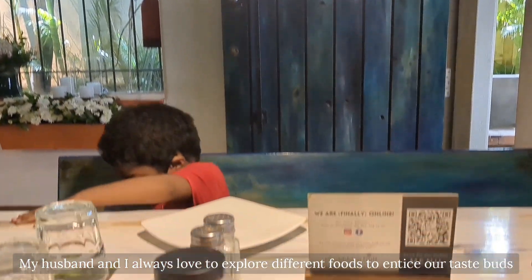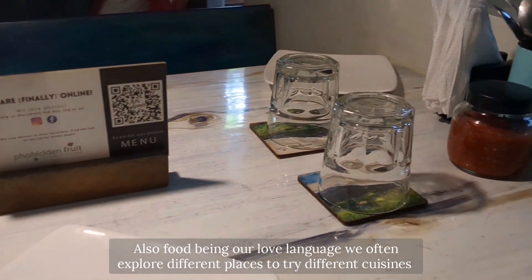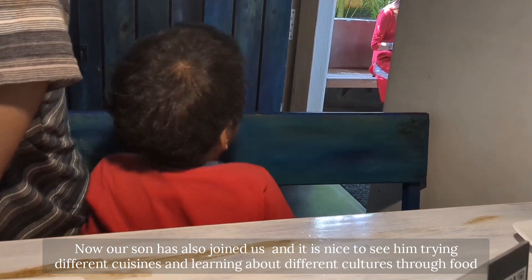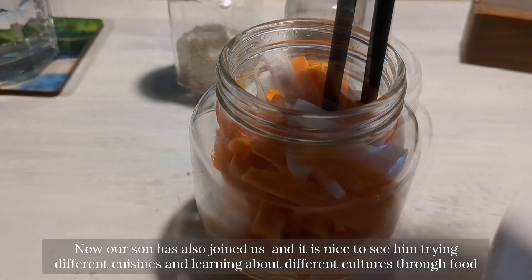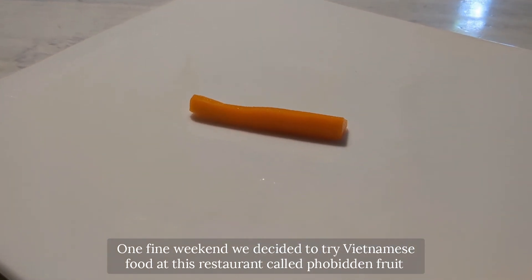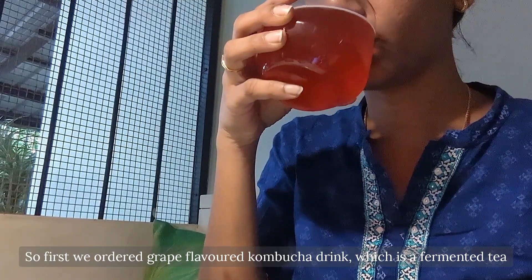My husband and I always love to explore different foods to entice our taste buds. Food being our love language, we often explore different places to try different cuisines, and now our son has also joined us. It's nice to see him trying different cuisines and learning about different cultures through food. On one fine weekend, we decided to try Vietnamese food at a restaurant called Forbidden Fruit.